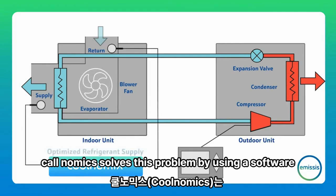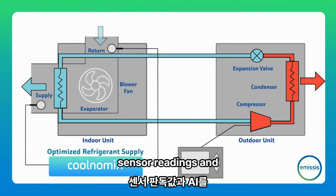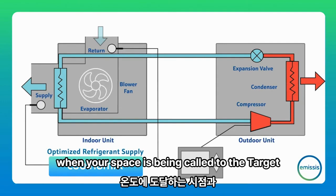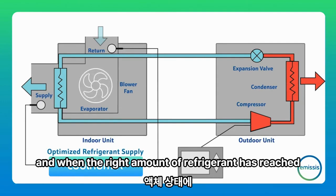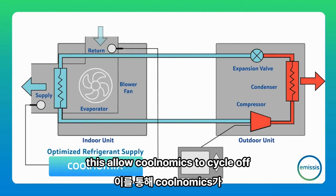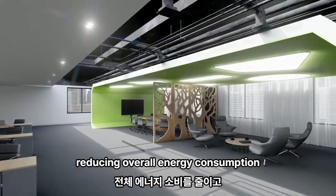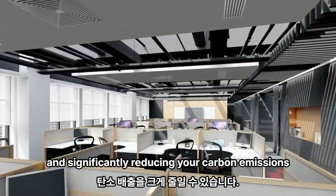Coolnomics solves this problem by using a software algorithm called Optimised Refrigerant Supply. It uses sensor readings and AI-based predictive analysis to determine when your space has been cooled to the target temperature, and when the right amount of refrigerant has reached a high pressure liquid state. This allows Coolnomics to cycle off the compressor at the optimal time, reducing overall energy consumption and significantly reducing your carbon emissions.